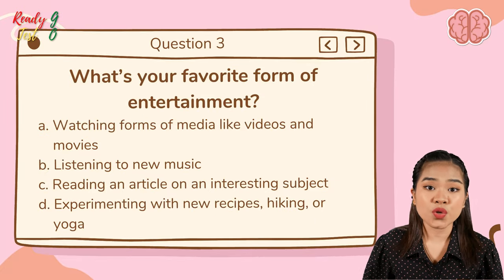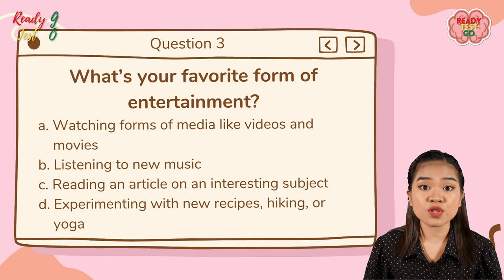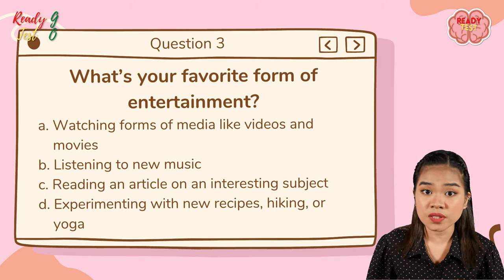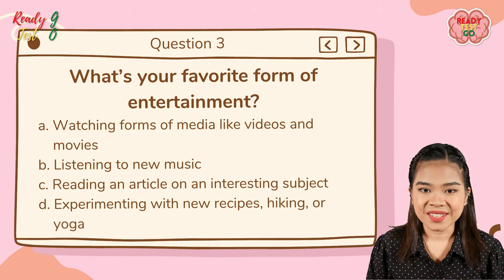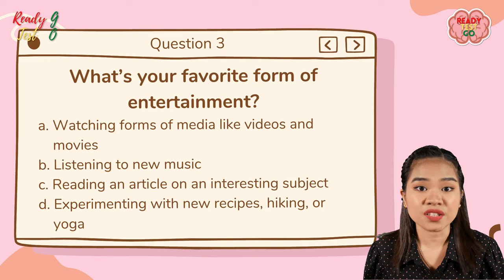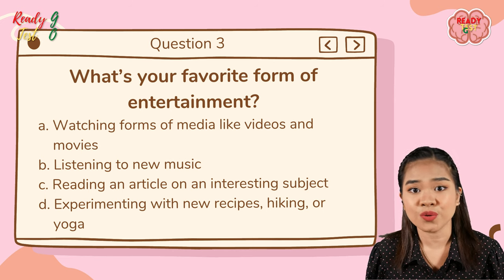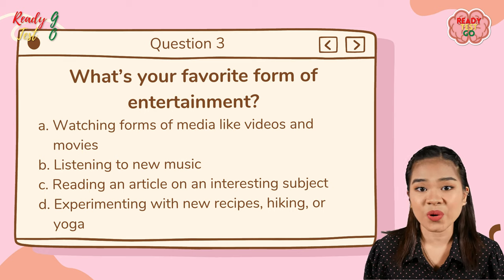Question number three: what is your favorite form of entertainment? A — watching forms of media like videos and movies; B — listening to new music; C — reading an article on an interesting subject; D — experimenting with new recipes, hiking, or yoga.